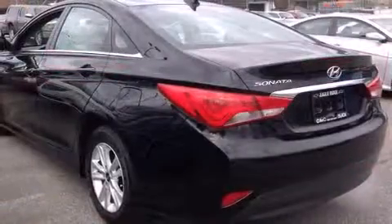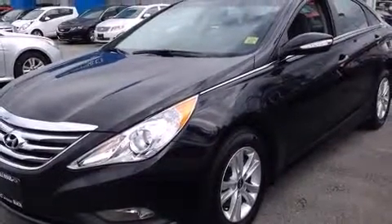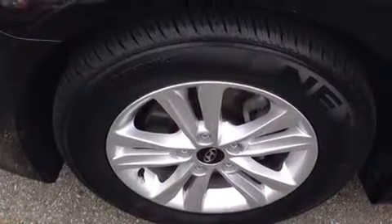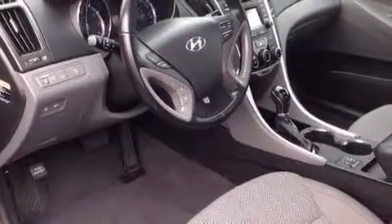Hyundai prioritized fit and finish, as evidenced by one-touch window functionality, a tachometer, heated seats, turn signal indicator mirrors, and more. Audio features include a CD player with MP3 capability and six well-positioned speakers.